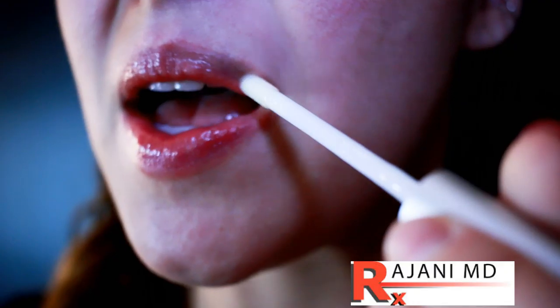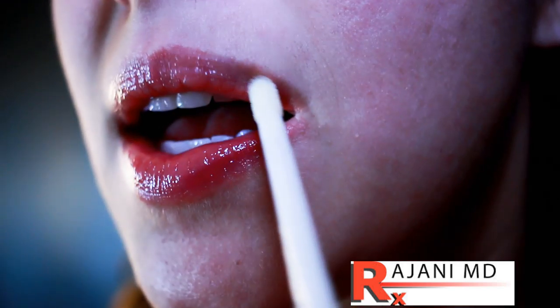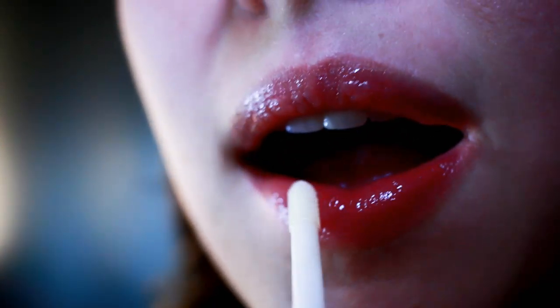Lip fillers are somewhat controversial, but they're common for practices because you can use five to $800 worth of filler, you see a result, the lip gets attention, it's attractive, the red lips look good, you hydrate, it looks youthful in the appropriate circumstance.